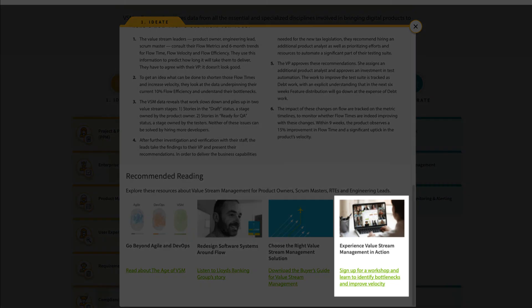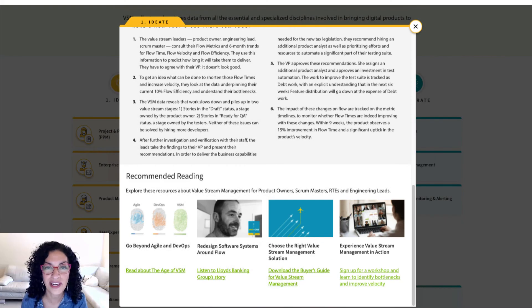You're also invited to attend a VSM workshop to experience what it's like to practice VSM in real life. So have fun exploring the guide!